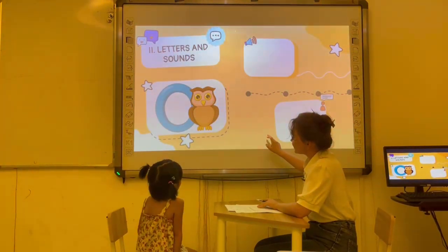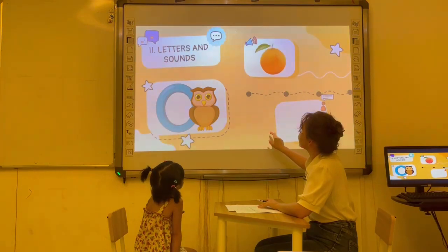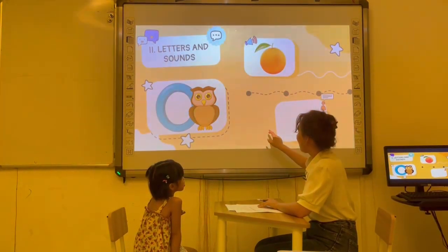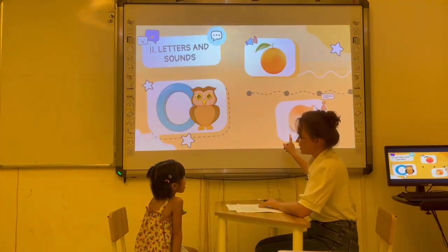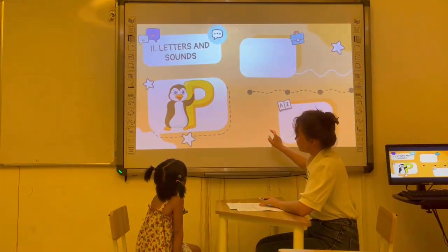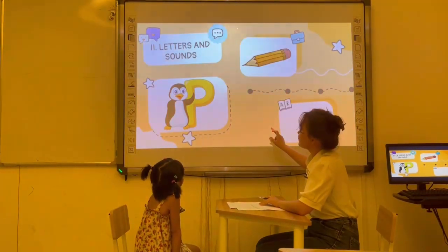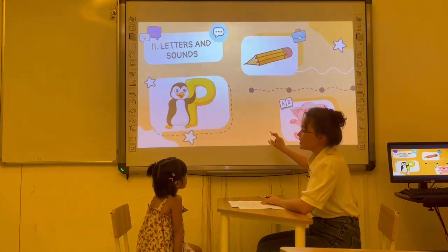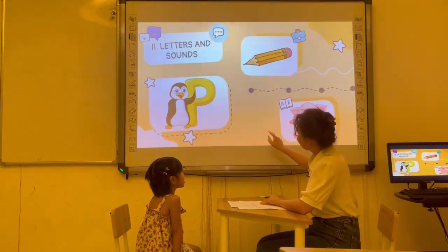What letter is it? Letter O. O. Good. O is for orange. Orange. Orange. Good. Onion. Yes. What letter is it? Letter B. B is for natural. Pencil. P is for big. Good.